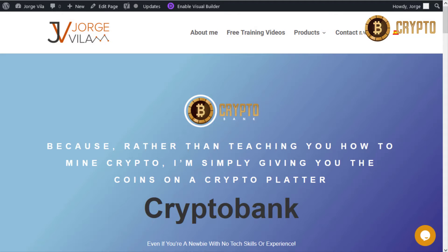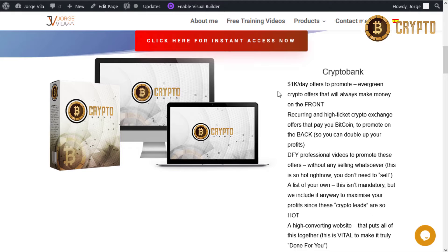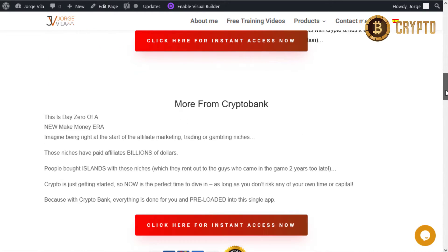Let's go look at the CryptoBank page. Rather than teaching you how to mine crypto, I'm simply giving you the coins on a crypto platter. This is the done-for-you professional videos to promote these offers without selling whatsoever. This is so hot right now — you don't need to sell because everybody is looking into this.